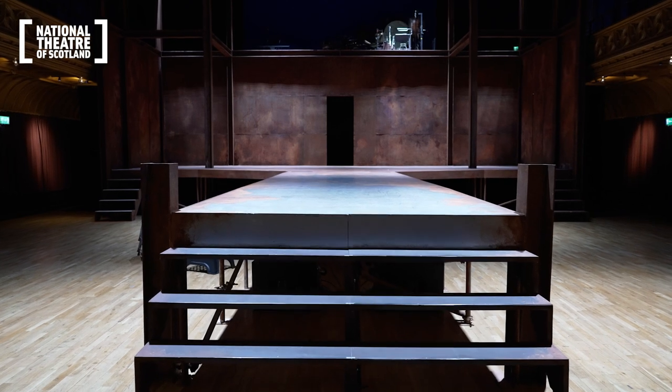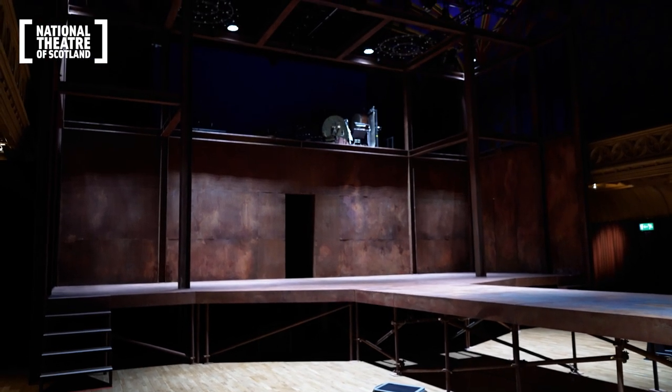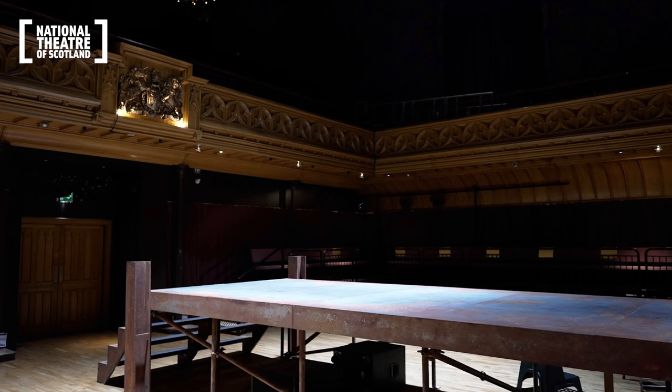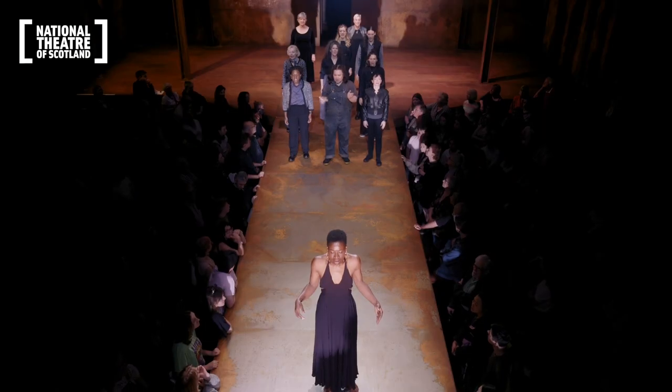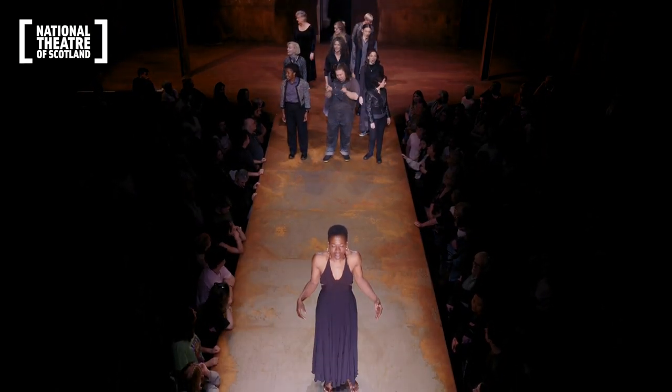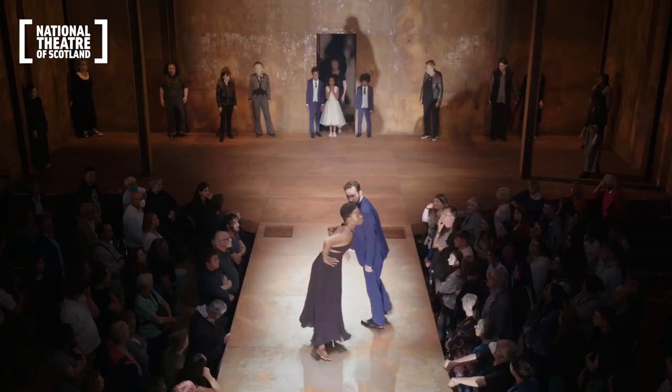The National Theatre of Scotland has a very strong sustainability ethic called The Green Book, all about being as sustainable as possible in a production. For this one we've basically tried to source reclaimed materials. All of the girders you can see are actually wooden — they were in a previous production and have been adapted by the Citizens Theatre Workshop. The steel floor is real steel plate, because I like that truth to materials and you can feel it, and also because the audience are literally leaning on the set.